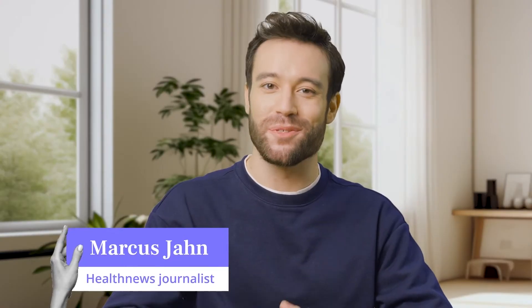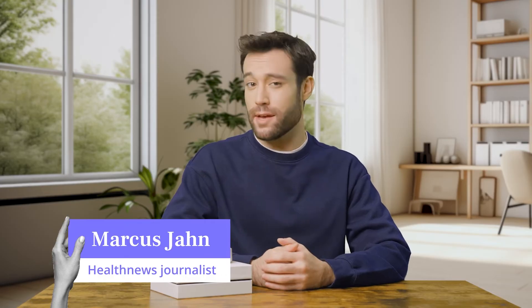Hey there, health and tech enthusiasts. This is Marcus from Health News. Have you ever wondered how you could level up your brain game?